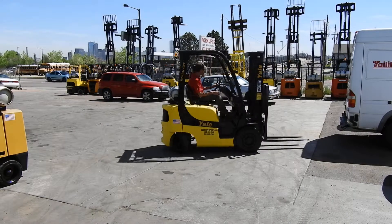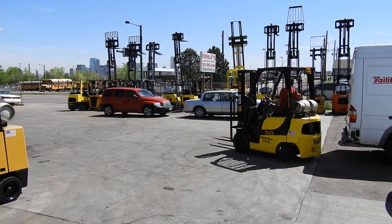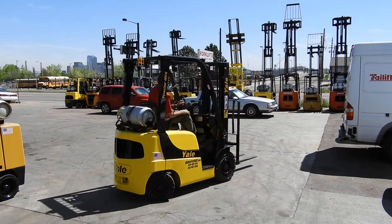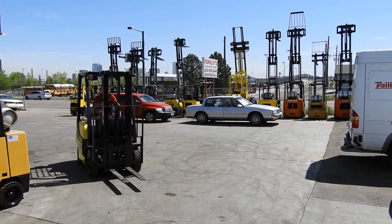It's equipped with a very nice and rare two-stage mast with full free lift, doing approximately 127 inch max lift height. The solid pneumatic tires keep it from getting flat at any point in time — you can run over nails without issue.